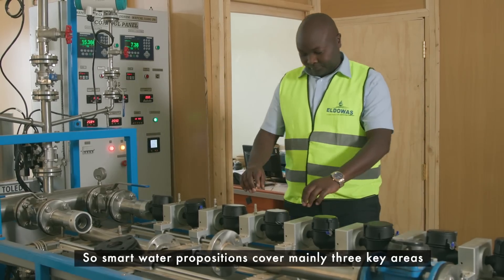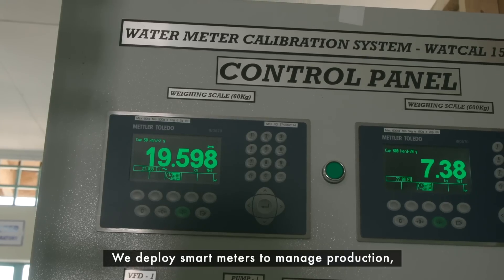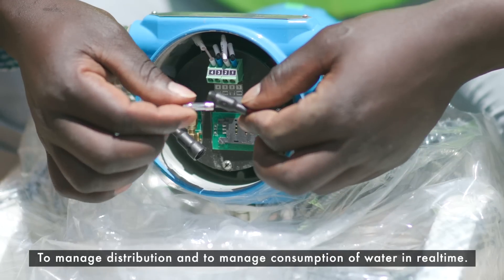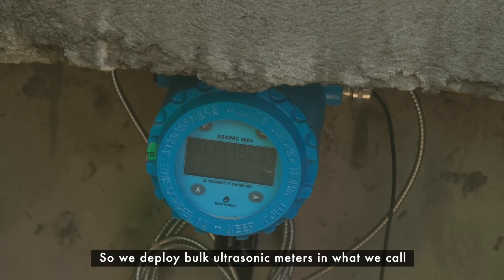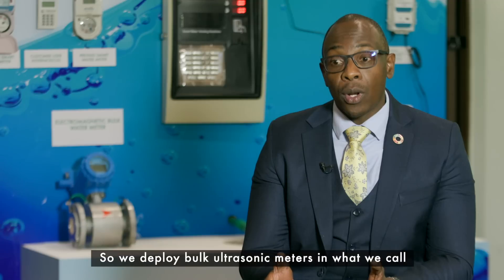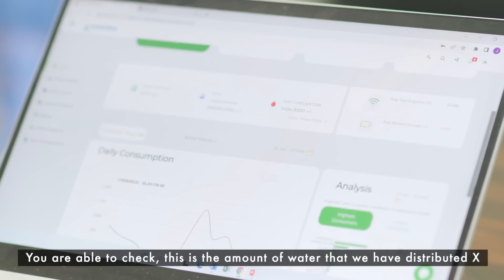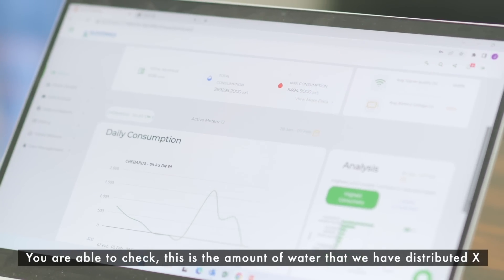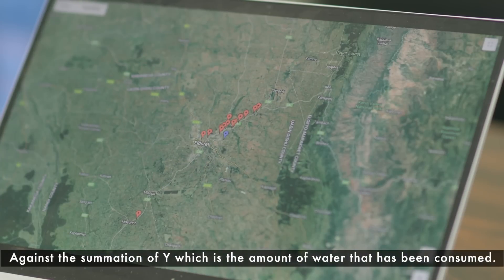Smart water propositions cover mainly three key areas. We deploy smart meters to manage production, to manage distribution, and to manage consumption of water in real time. We deploy bulk ultrasonic meters in what we call district metering areas. You are able to check the amount of water distributed — X — against the summation of Y, which is the amount of water that has been consumed.